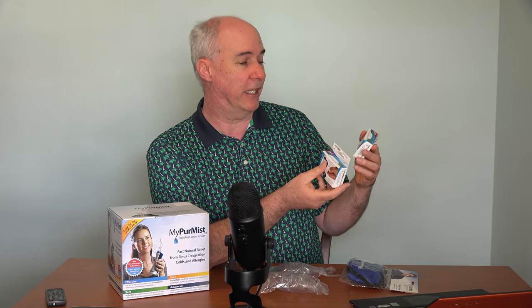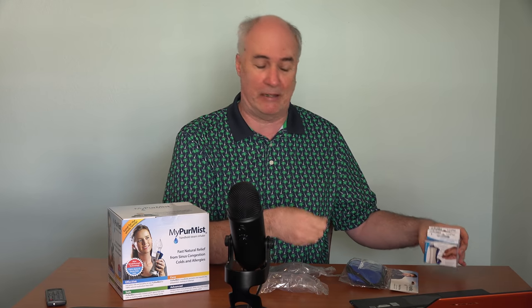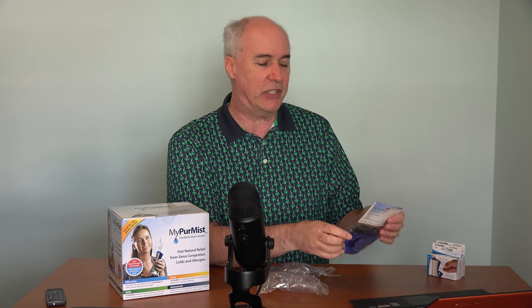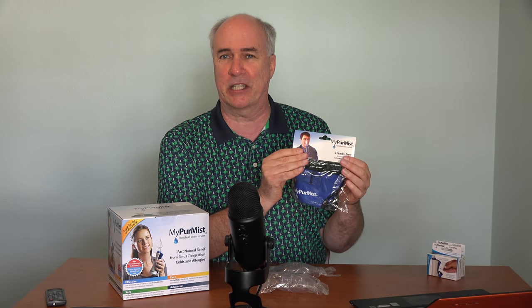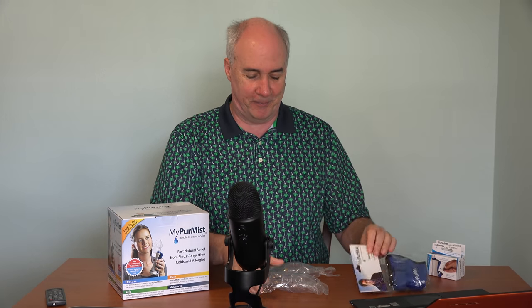In the package I ordered, they included these scent pads — eucalyptus and peppermint to help clear out the sinuses. There's also this hands-free accessory, which I've heard is a good one to have so you don't have to hold it up to your face — it straps onto your head. And it looks like there are also a couple of extra masks.